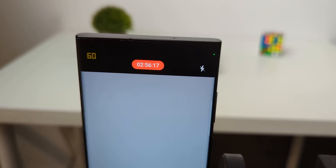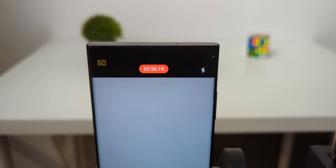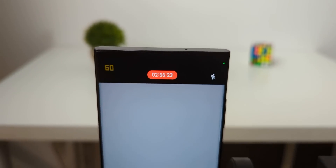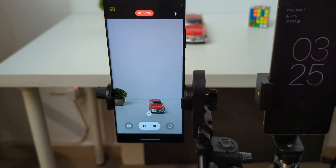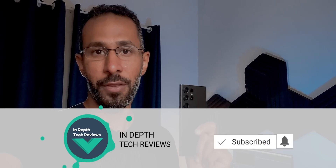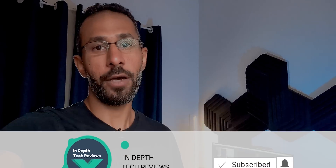It's almost 3 hours of continuous recording in 4K60 on the S23 Ultra with 33% battery remaining and still going. Hello everyone and welcome to the channel. One of the most annoying things about Android phones is thermal management, and that's why they never beat iPhones in recording high-resolution videos for long periods of time. But I think the S23 Ultra set a whole new benchmark when it comes to performance and thermal management, so let's find out how.